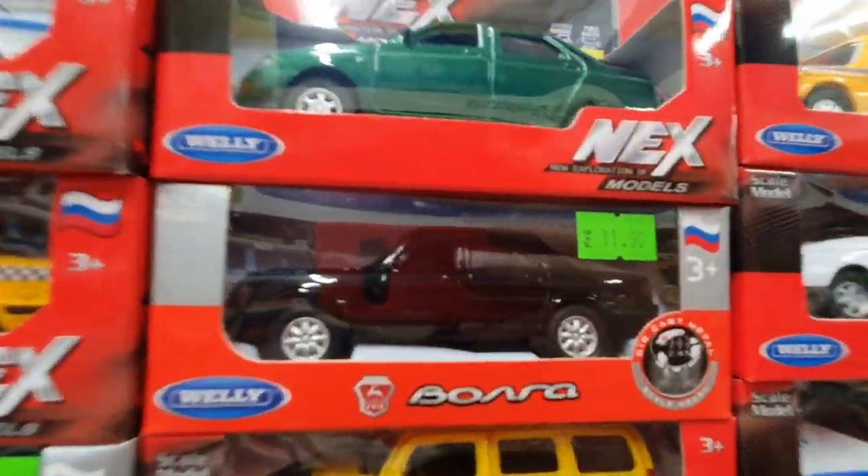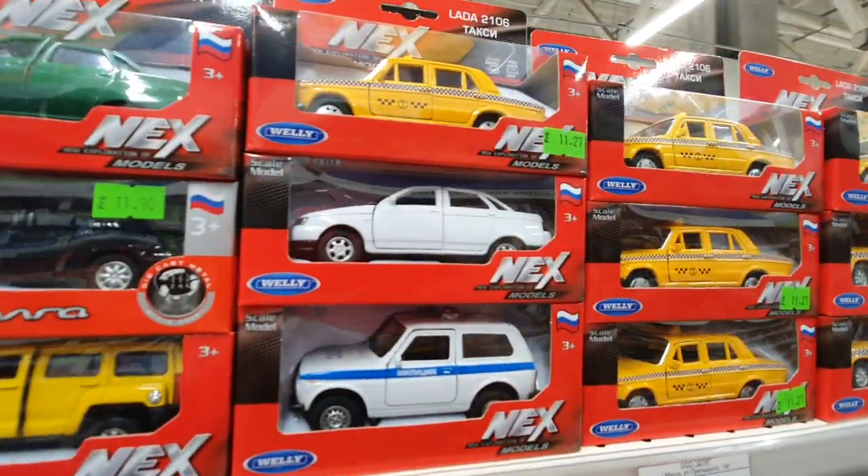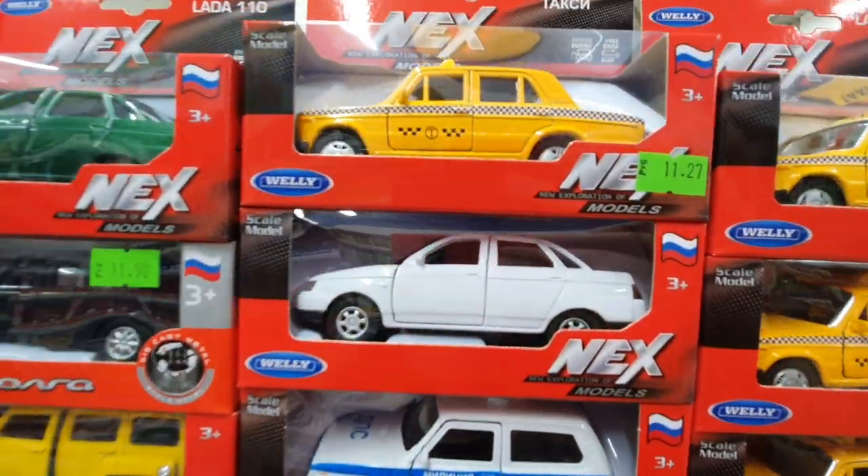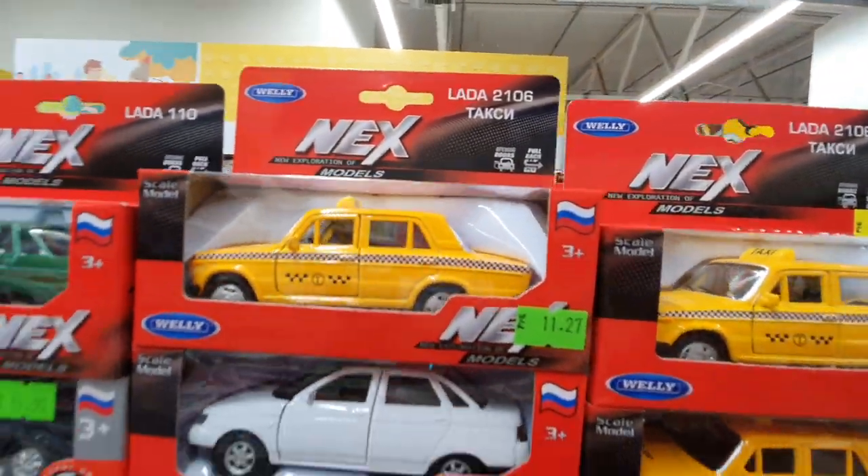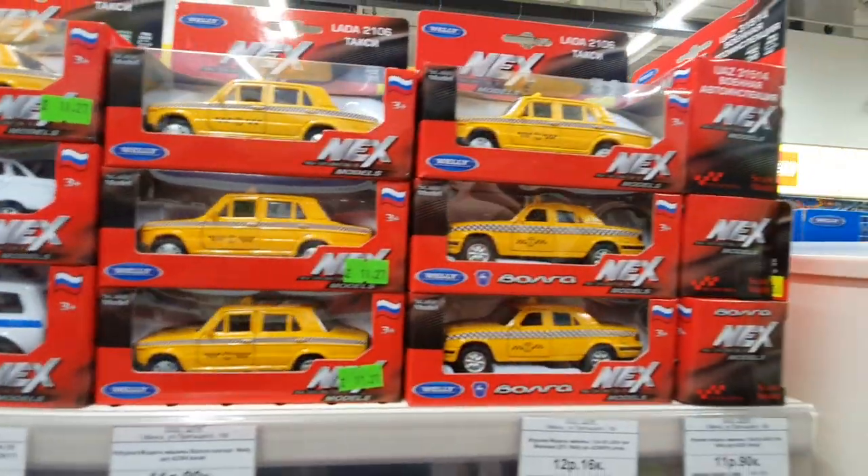Hammer. Another black Volga. Old Ladder, white. And old taxi Ladder. Very wonderful castings here guys.